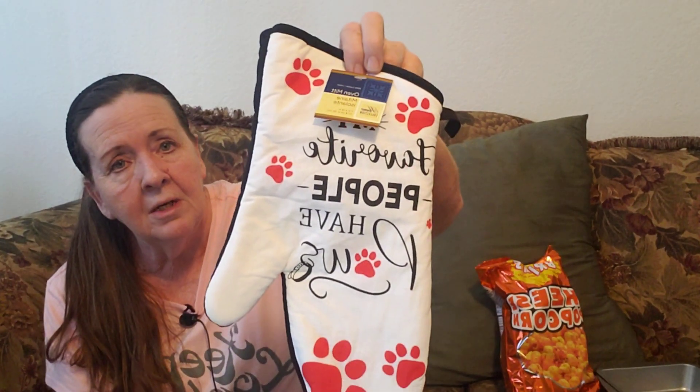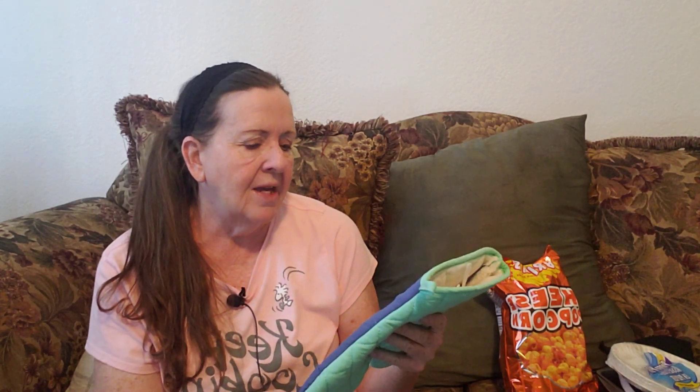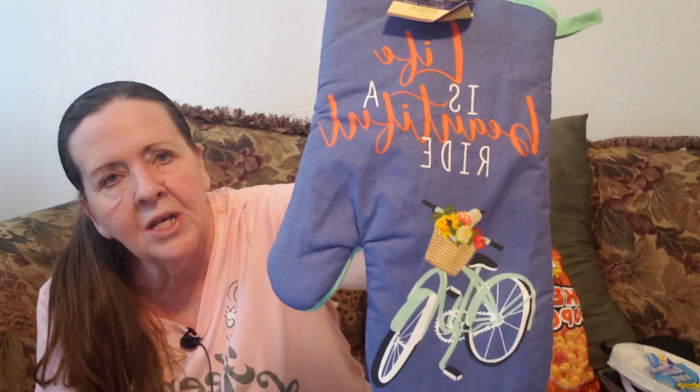I got this — it was out and I need more of these. It says 'My favorite people have paws.' Isn't that pretty? They've got some really cute kitchen stuff, and cheap. I also got some paper plates — I've been using these a lot, there's 40 in here. And I got this because it matches my stove covers. It says 'Life is a beautiful ride.' It's really cute.